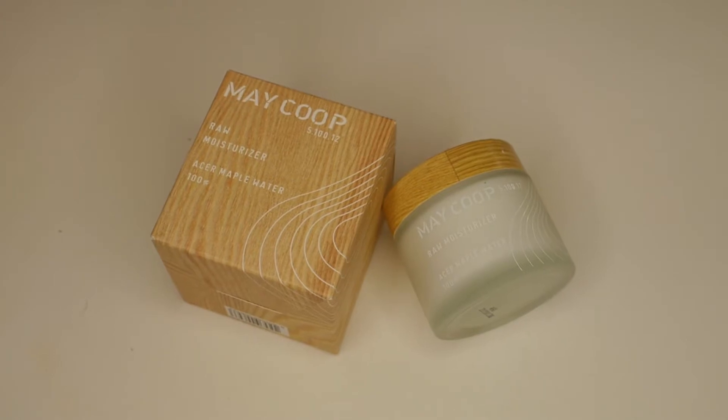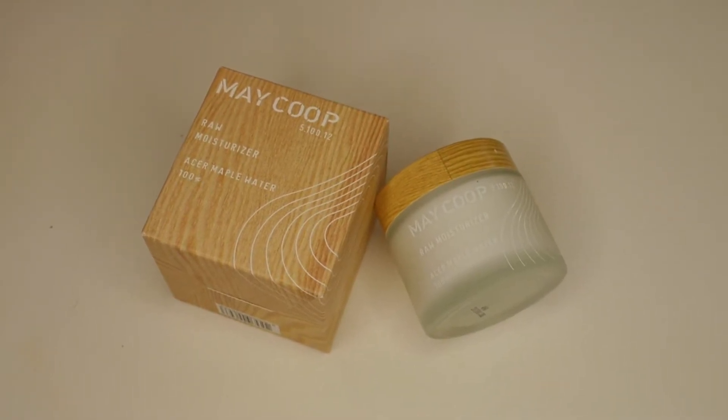The next thing I got was the May Coop Raw Moisturizer, which goes with the Raw Sauce — same line, same maple water. I've been using it the past couple of nights and I really enjoy it. My skin doesn't feel bogged down but I wake up in the morning and it looks great. I think it was $48 and you get a ton of product, so I feel like you get a lot for the price.